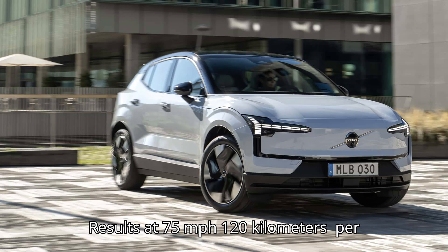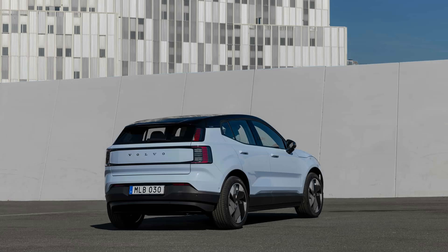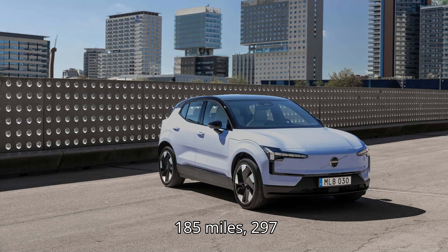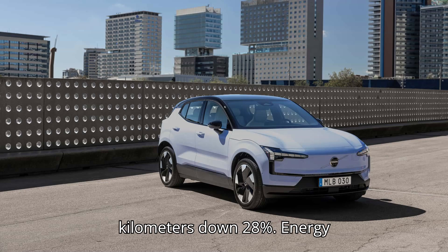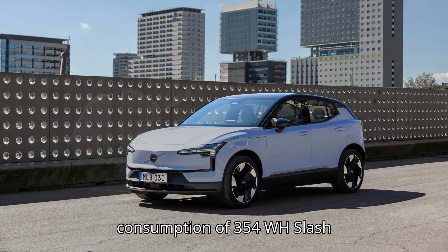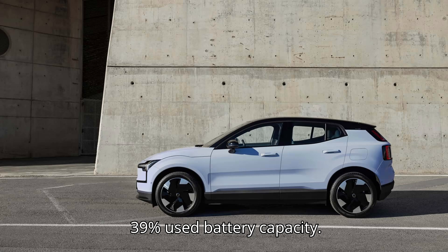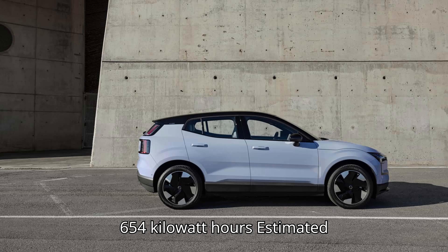Results at 75 miles per hour (120 km/h), 33% higher speed than 56 miles per hour: range of 185 miles (297 kilometers), down 28%; energy consumption of 354 Wh/mile, 220 Wh/km, or 2.8 miles per kWh, up 39%; used battery capacity 65.4 kWh estimated.